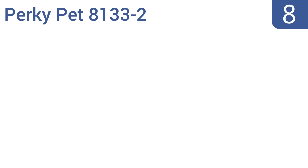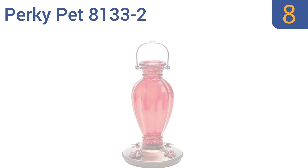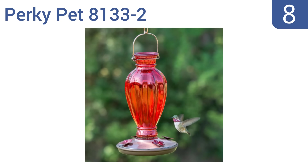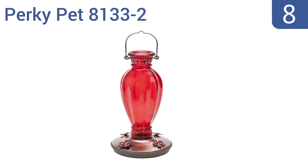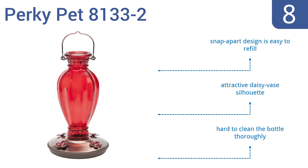Coming in at number 8 on our list. The eye-catching Perky Pet 8133-2 combines a sleek, modern elegance with a vibrant ruby-red finish that hummingbirds love. They can easily access the nectar thanks to the four flower-shaped feeding ports. Its snap-apart design is easy to refill, and it has an attractive daisy vase silhouette. However, it is hard to clean the bottle thoroughly.